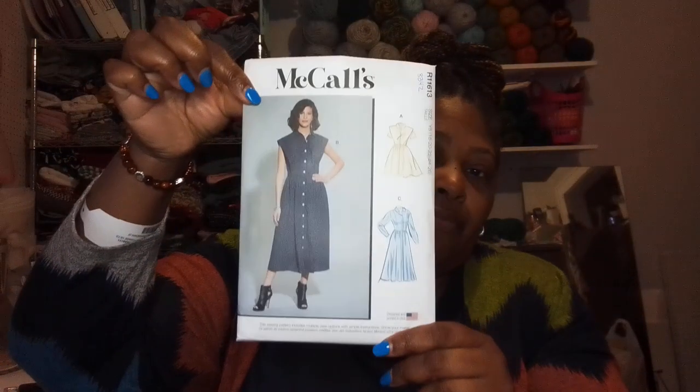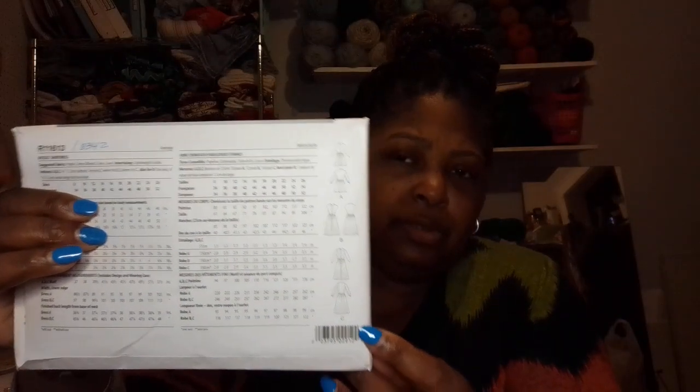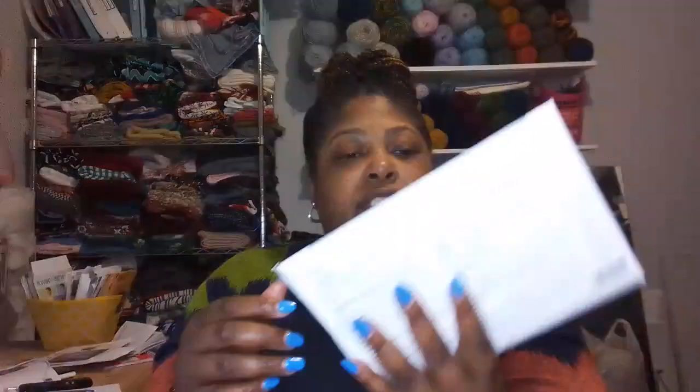Next pattern is 8342 — one of the new patterns. I like this, super cute! This is a shirt dress. Fabric suggestions are poplin, cotton blends, linen, lawn, and lightweight fusible interfacing. I like this one too — all three are really nice.